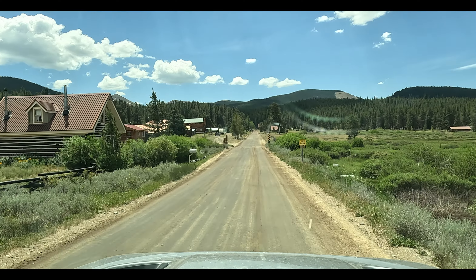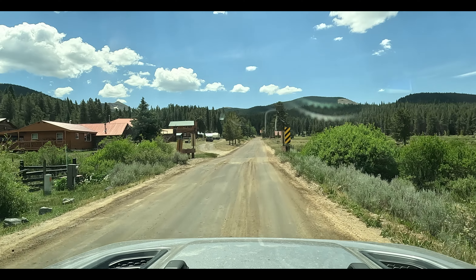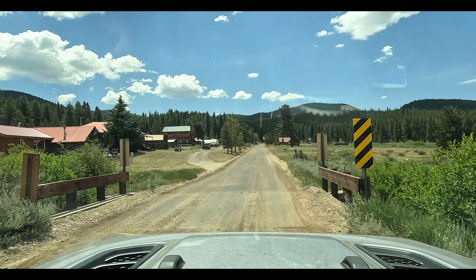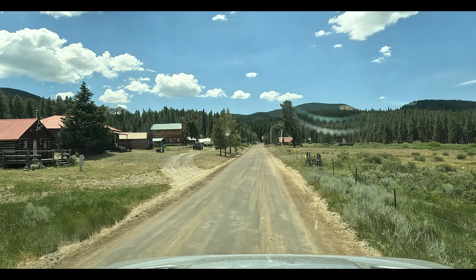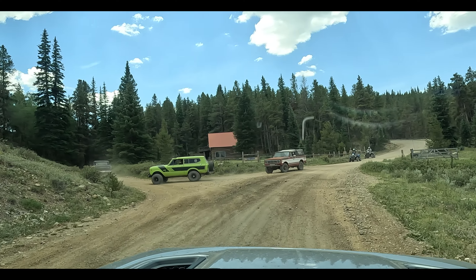So this is not a ghost town by any way, shape or form. There are little cabins here — obviously summer cabins because I think access would be darn near impossible except by snowmobile in the winter. So the cemetery is right here.